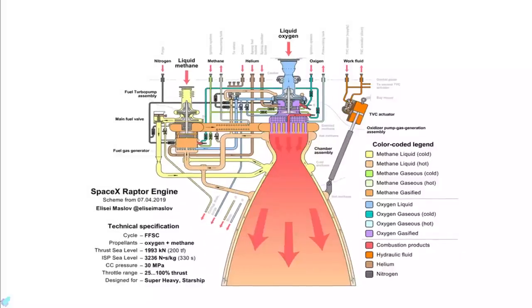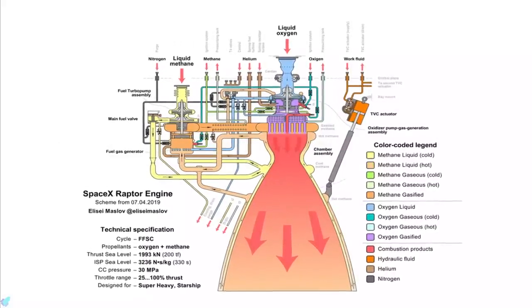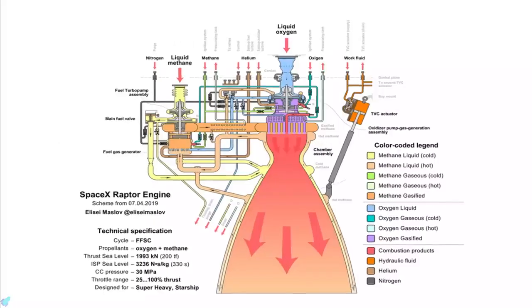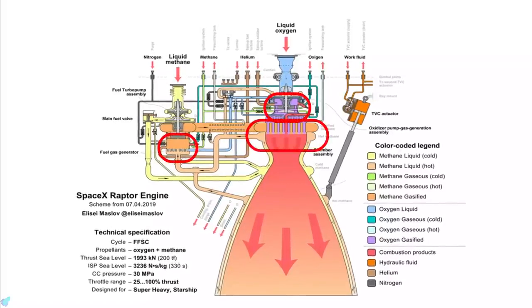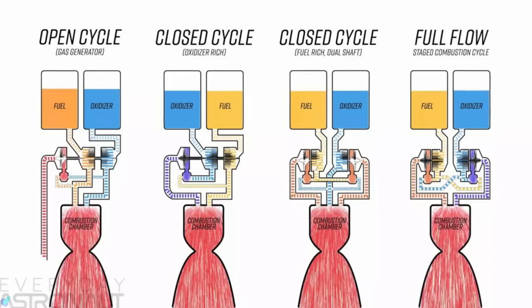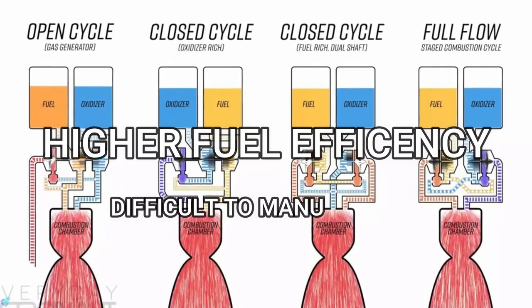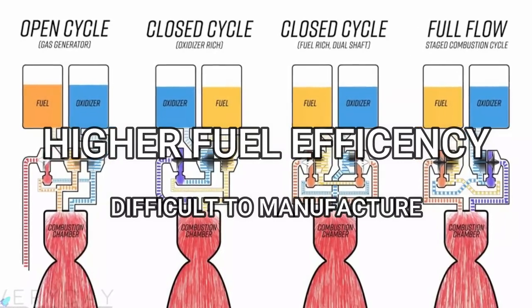The SpaceX Raptor operates under a full-flow staged combustion cycle. In this cycle, propellant flows through multiple combustion chambers and is combusted in stages. A staged combustion cycle engine is known for its higher fuel efficiency, but is much more difficult to manufacture compared to other rocket engines.